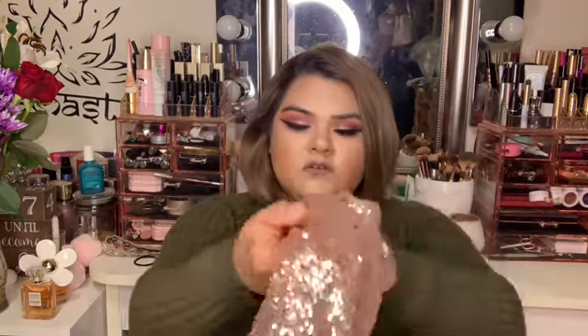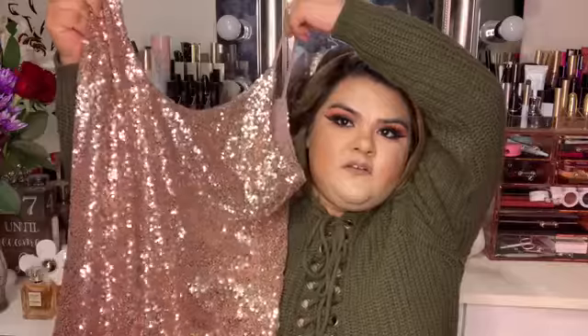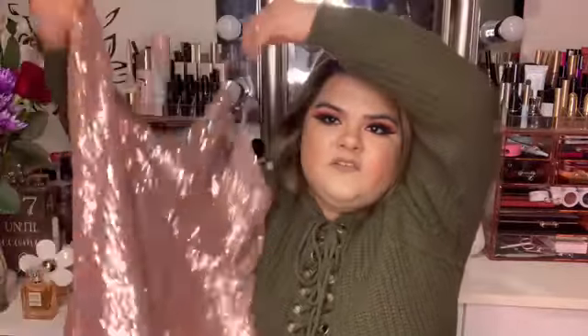I also got this rose gold dress. Maybe when we go see Cirque du Soleil or something I can wear that one.